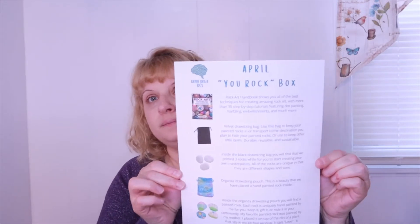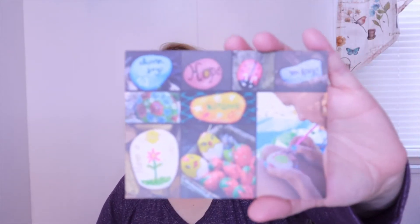Inside it says this is the April 'You Rock' box, and it shows each one of the items. There's no pricing on this, but at least we have a little explanation as to what each of those things are.